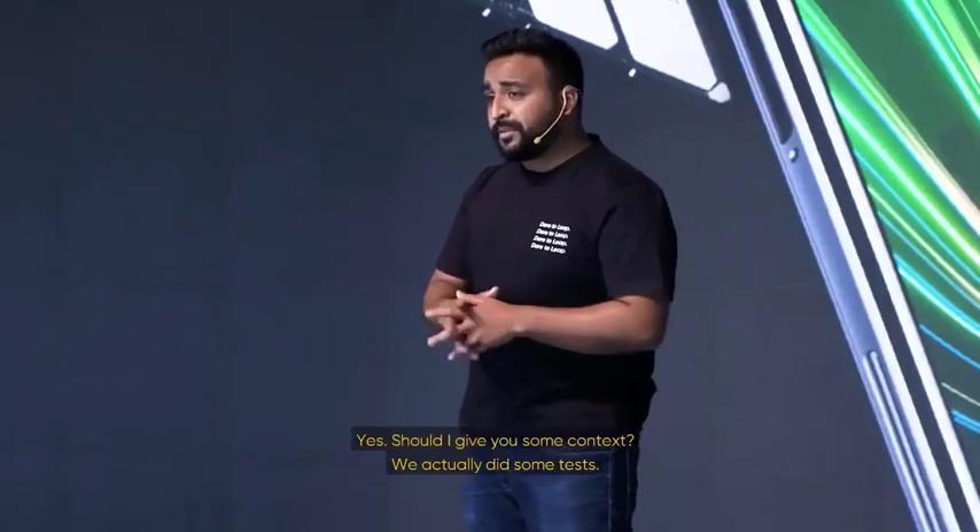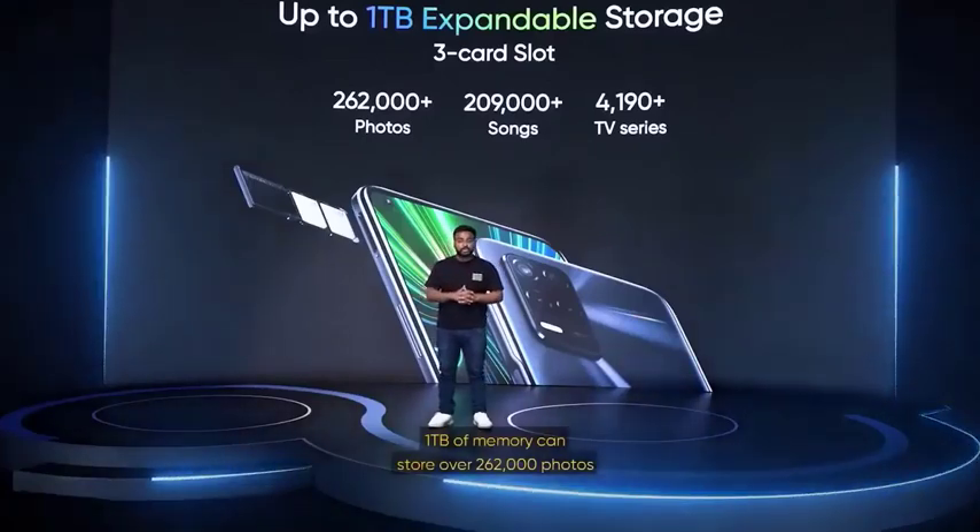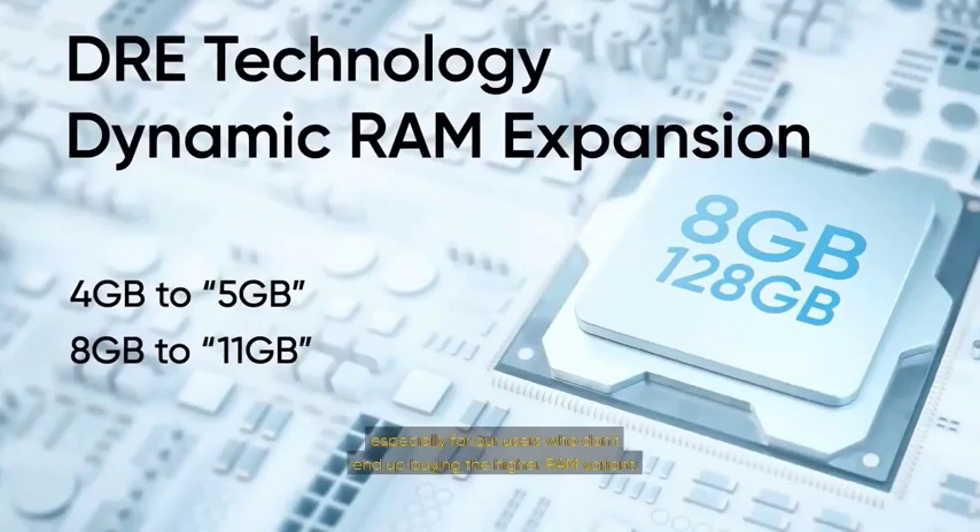This is also a new and upgraded version when it comes to storage, because the internal expansion capability has increased from 256 gigabytes to 1 terabyte. To give you some context, 1 terabyte of memory can store up to 262,000 plus photos, 209,000 plus songs, or 4,190 plus TV series. We've also implemented a new Dynamic RAM Expansion Technology, or DRE, that converts storage or ROM into virtual RAM. With Dynamic RAM Expansion, 4 GB can turn into 5 GB and 8 GB turns into up to 11 GB — all virtual ROM conversions — for smoother multiple app usage.